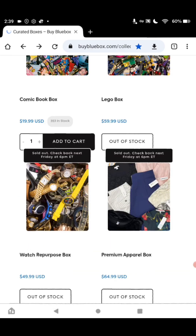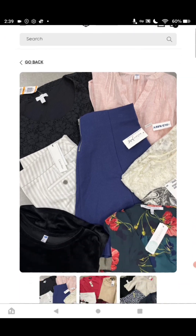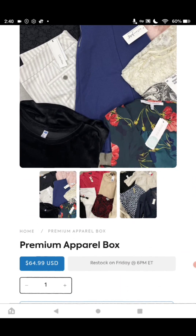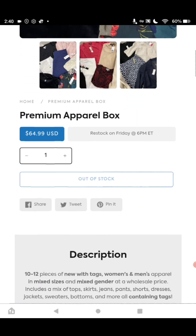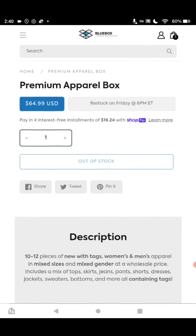The next one we're coming up on is one of my favorites, and I hear they're doing very well. Do a search on YouTube for BuyBlueBox.com Premium Apparel Box — you'll find the demonstration. It's $64.99 for the box. You get 10 to 12 pieces, new with tags, mixed gender, mixed sizes. It's going to be a mix of tops, skirts, jeans, pants, shorts, dresses, jackets, sweaters, bottoms, and more — all containing tags, from sizes extra small to 3XL.